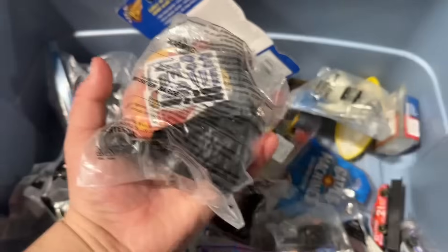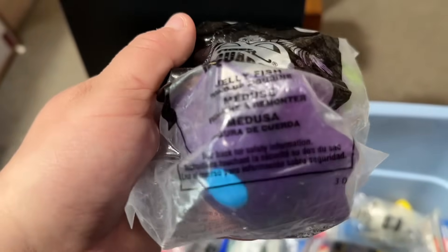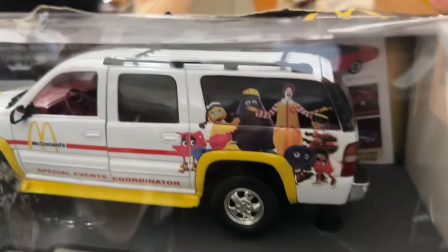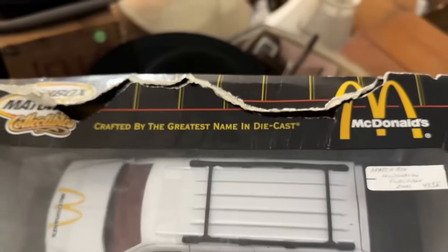Some more McDonald's stuff — we got old toys. I've done a couple of videos where I opened some, people always seem to like those. We got Ronald McDonald on there, this is from 2001. McDonald's car — the only reason I wanted to point this car out was because you have the old characters on there with Grimace, Ronald McDonald, and all of them. You never see them anymore.